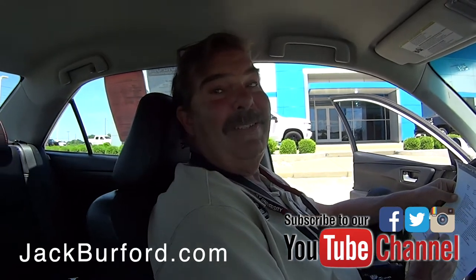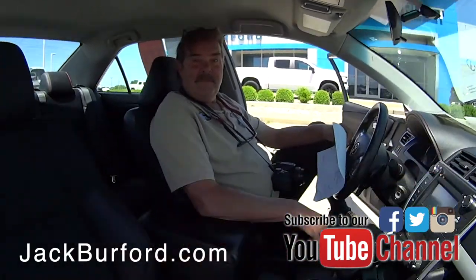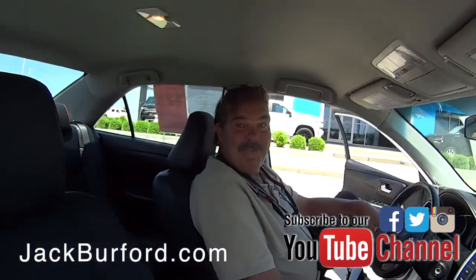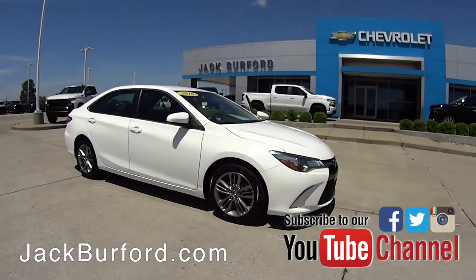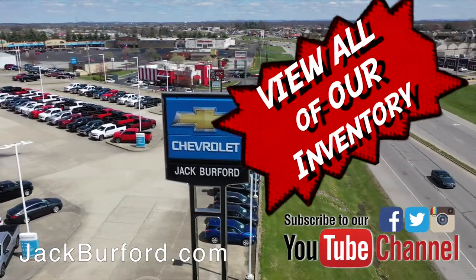Great gas mileage — the color is Super White. 25 miles per gallon in the city, 35 out on the highway. If you're in the market for a Camry made just up the road in Georgetown, Kentucky, this is it. Come see us and check out all the inventory at jackgarford.com.